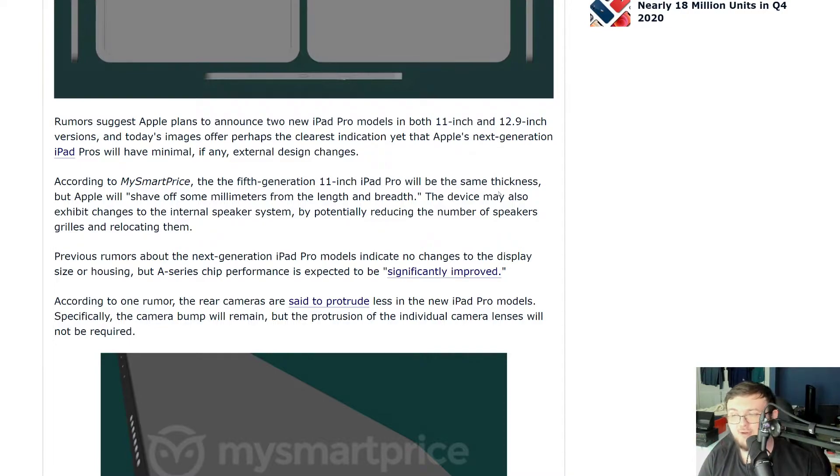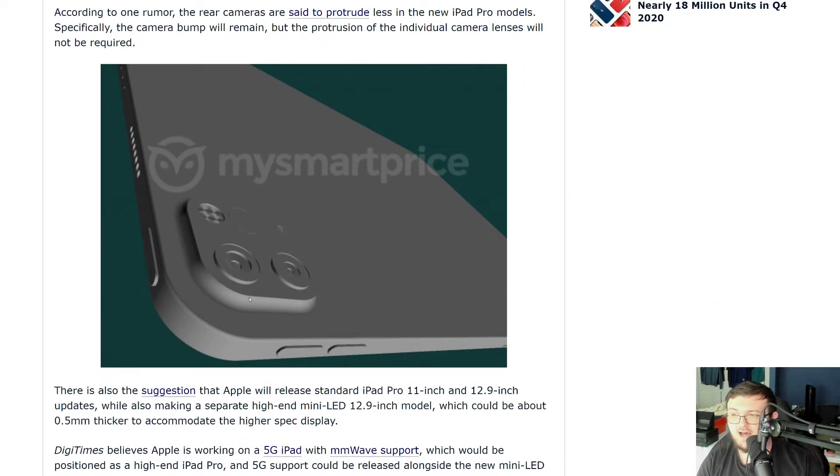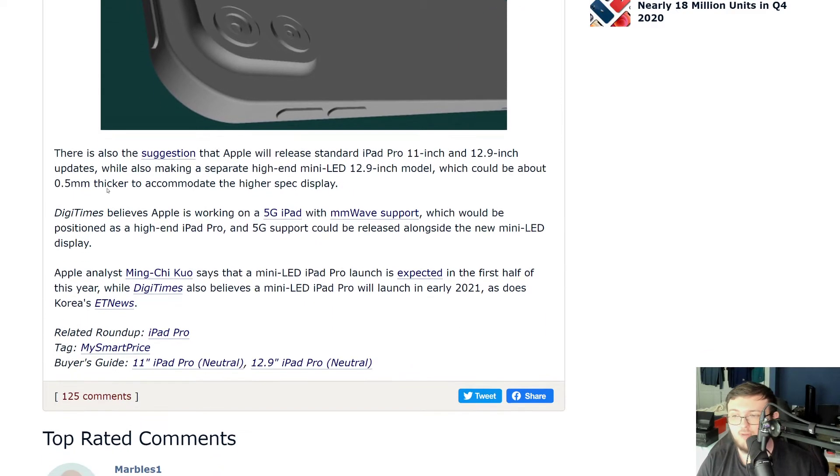The other thing that they did improve and change was the camera lens won't actually protrude as much as it did with the old iPads. It still will protrude though, so it's not like it's completely flushed like what we saw with the Galaxy S21 phones. Another thing is that the speaker grill might be a little bit different. They're actually talking about doing less speakers in the iPad and moving around where they actually center them, which could change audio performance. I don't think they're going to change it in a negative way — Apple is still going to make a really good product, but they might change it depending on the design and how it looks.